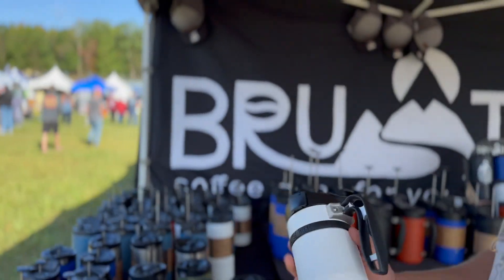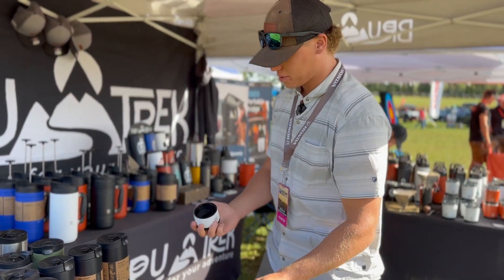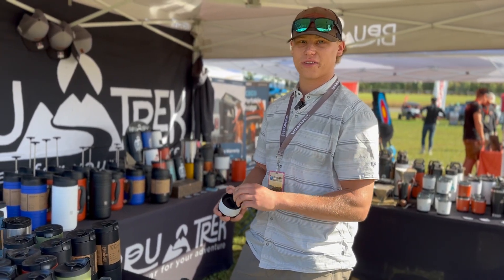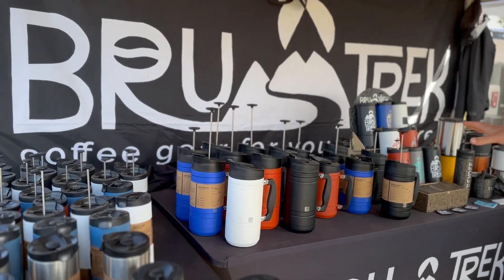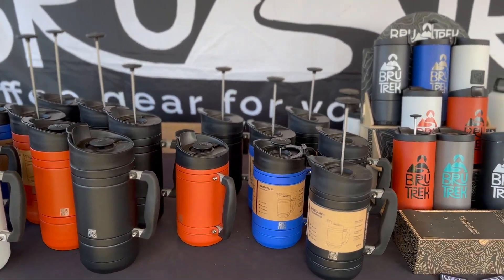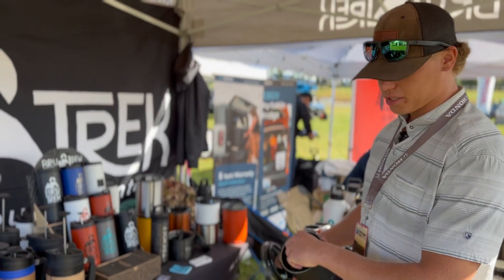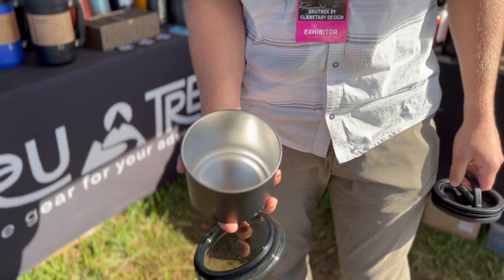Here we have our Double Shot — this brews 16 ounces of coffee. Down here is another little storage canister, a mini Airscape, which holds four tablespoons of coffee. So you can just get boiling water and have another 16-ounce cup. Here we have our Base Camps in 48 and 32 ounce sizes, so whether you're brewing for you and a couple buddies or a special someone, we've got plenty of coffee. Over here we have our Airscapes — these are our coffee storage canisters in half-pound and whole-pound sizes, offering airtight storage. You can also use them for any dry goods like flour or granola.